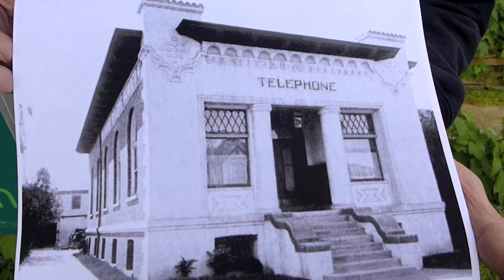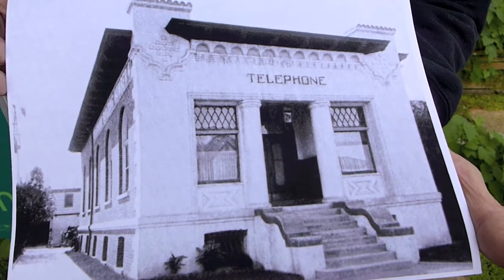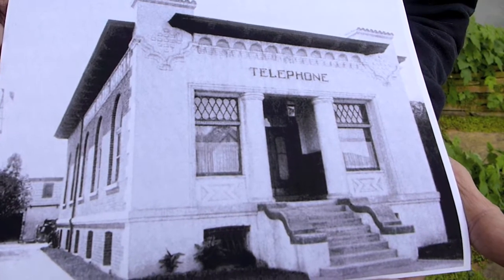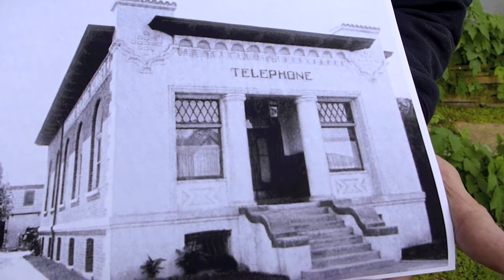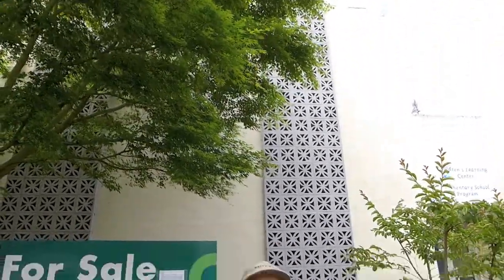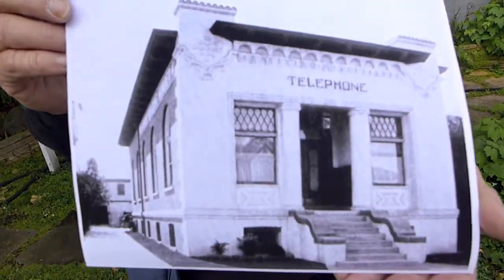Here we are standing in front of CHRS's new home, Radio Central, 2152 Central Avenue in Alameda. The picture you're looking at is what this building looked like in the very early 1900s. When Mike gets up above me and looks back, you'll see what the building looks like now. Our plan is to restore this building to what it looked like back in this picture, because for some reason in the 60s they changed the front of the building.